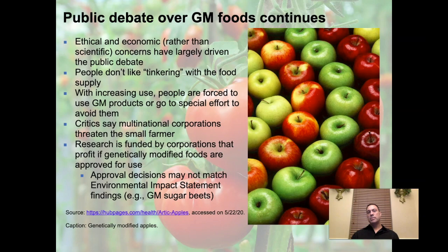The public debate over GMOs continues and will probably continue for as long as we all live. Ethical and economic rather than scientific concerns have largely driven the public debate. People don't like tinkering with the food supply — they don't like the idea that an apple isn't genetically 100% an apple, or that they might be eating something with a bacterium's gene or a jellyfish gene in it. With increasing use, people are forced to use genetically modified products or go to special effort to avoid them — for example, going completely organic.